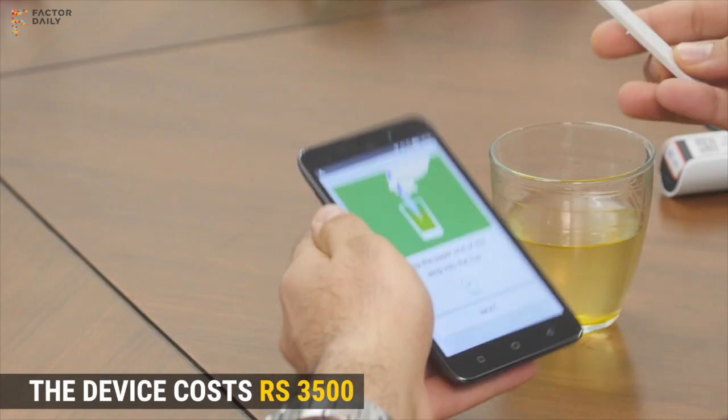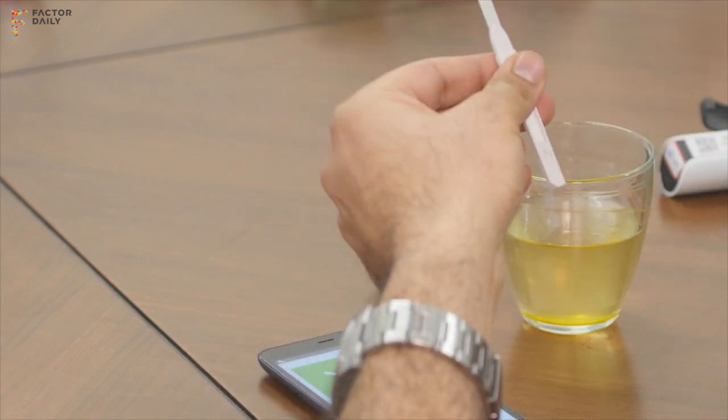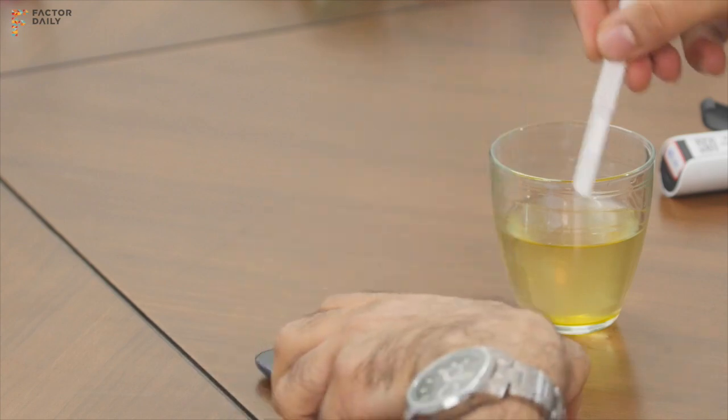The device costs about 3,500 rupees. A pack of 10 strips for fertility is about 1,000 rupees. The price of the strip depends on the test — some tests will be more expensive and some cheaper — and we'll disclose these prices as we keep launching more tests.